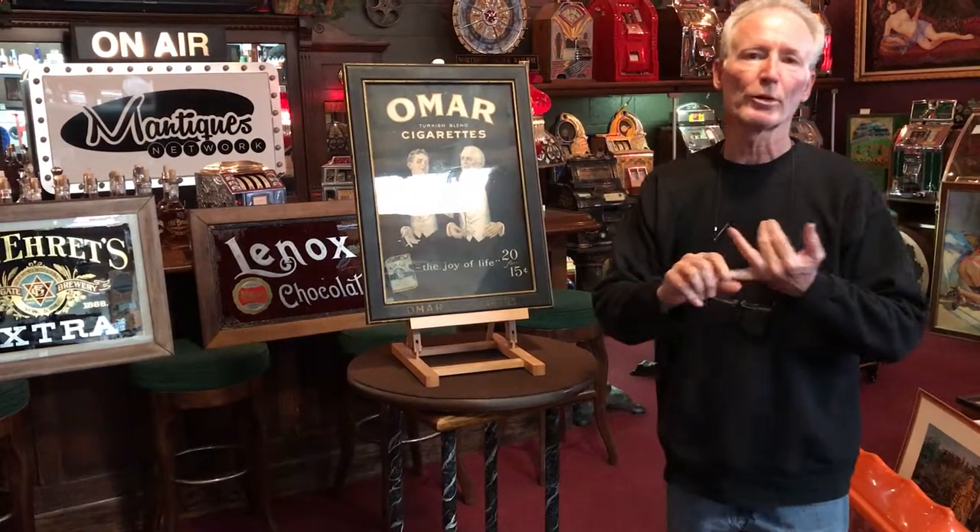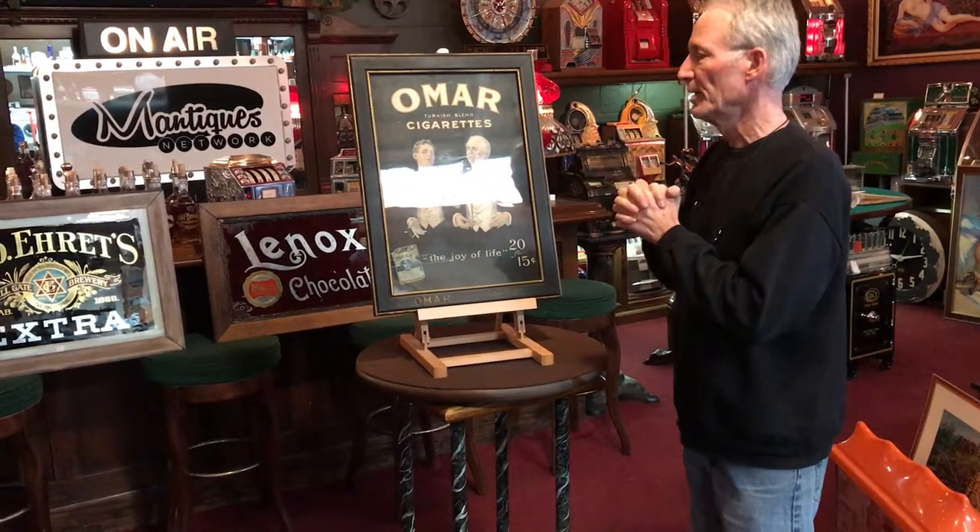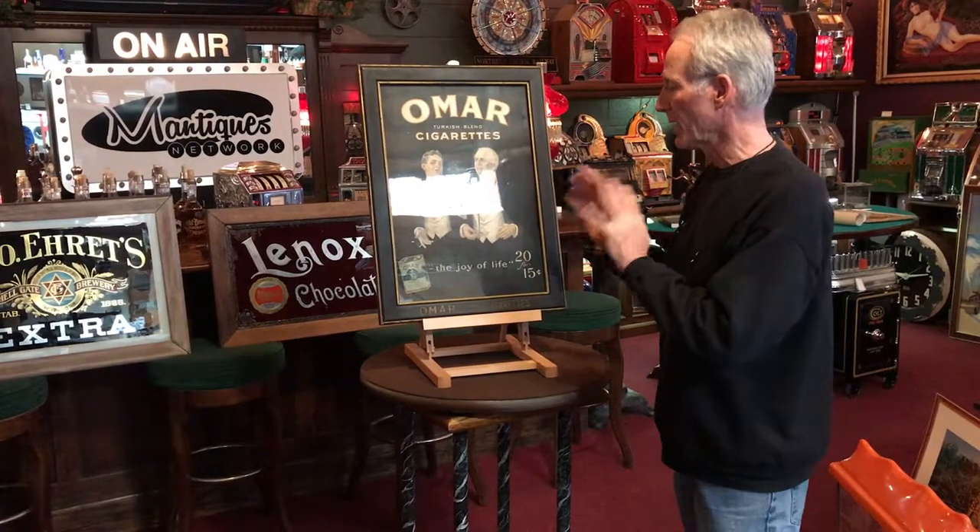Once again — cardboard, original rolled glass, original frame, around the turn of the century. Very nice piece. First one I've owned because I could never buy one before — they're too damn expensive. Anyway, we got you one here.